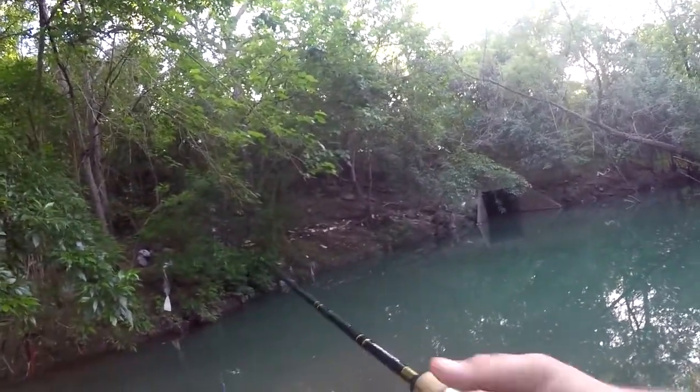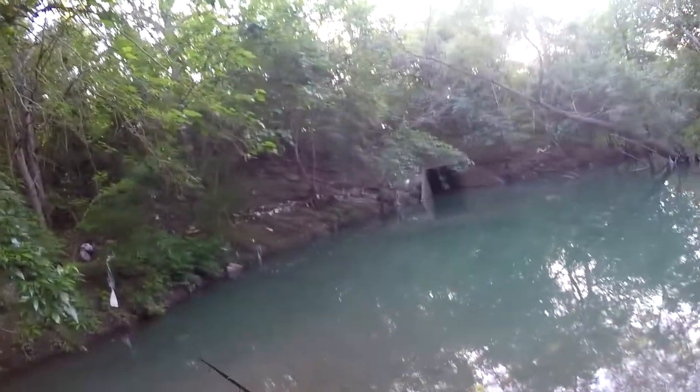Oh that was a bass, there is a bass right there. I didn't set the hook — I thought it was a sunfish. Damn.